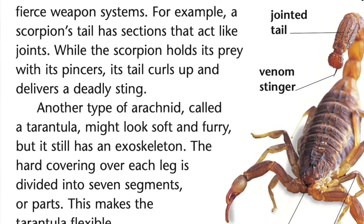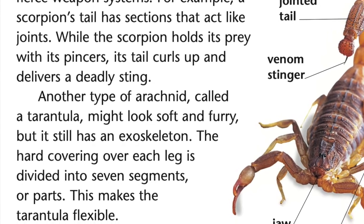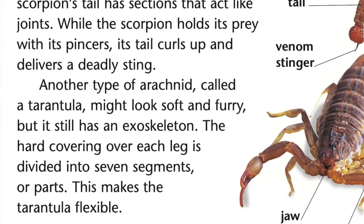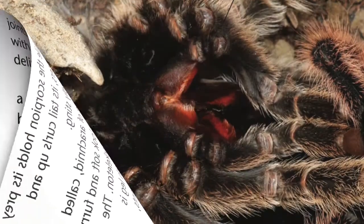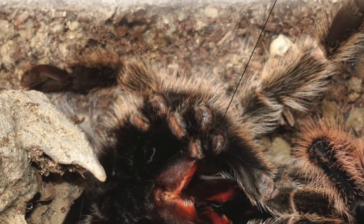Another type of arachnid, called a tarantula, might look soft and furry, but it still has an exoskeleton. The hard covering over each leg is divided into seven segments or parts. This makes the tarantula flexible. As a tarantula grows, it molts or sheds its exoskeleton from time to time.